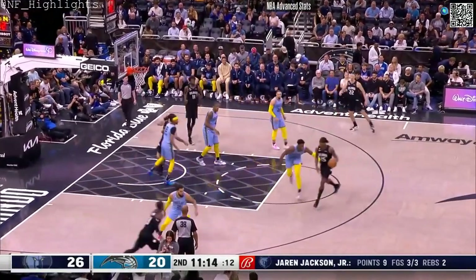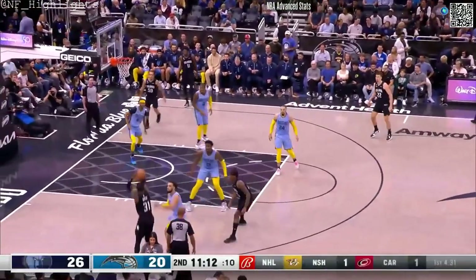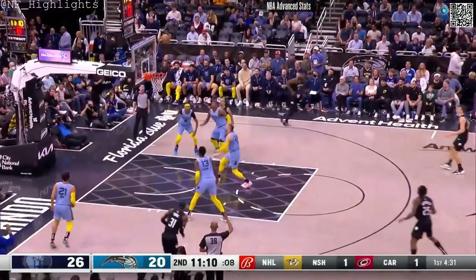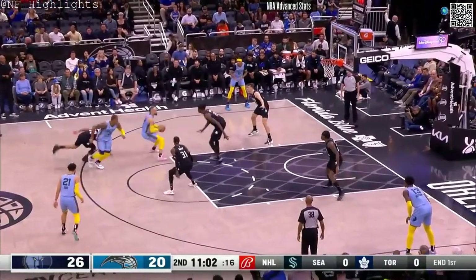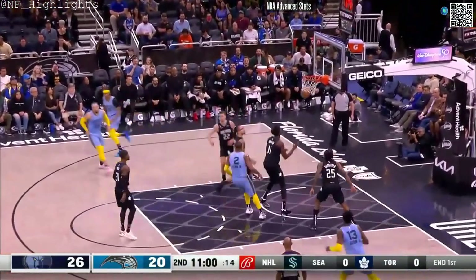Wagner had the night off last night serving his one-game suspension. Ron with a catch-and-shoot — no good for three, rebounded by Brooks. Jones, very good backup point guard by Ja Morant. Here's Brooks from 15 — that's good.